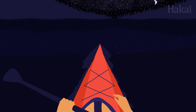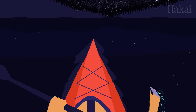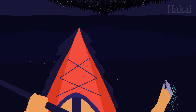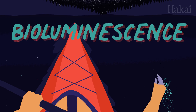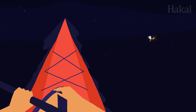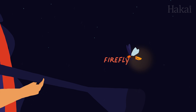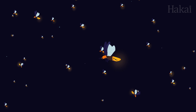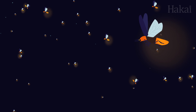Have you ever dipped your hand off the side of a boat at night and noticed a strange magical twinkling in the water? You're not imagining it. What you're seeing is bioluminescence. Bioluminescence occurs when creatures emit light. The light itself is the result of a chemical interaction within the creatures. Because it produces almost no heat, we call it cold light.